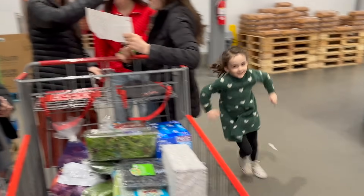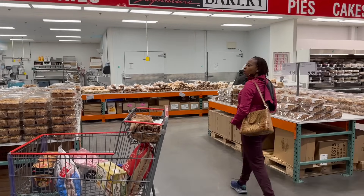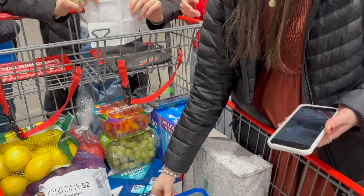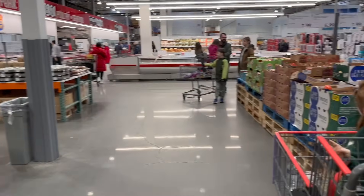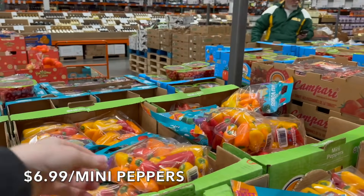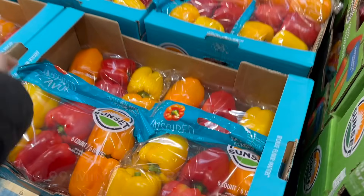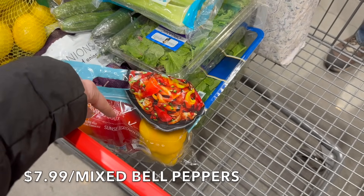We won't be getting anything over here — bagels or anything like that — this is all processed food. You'd be amazed how low the grocery bill goes without buying pre-packaged processed food. In our Trader Joe's video, our bill was way under $200, which is awesome. We're going to buy peppers. Mini peppers are $6.99 — really good with cream cheese, one of my favorite snacks. We'll get one of those and then a bag of bell peppers.